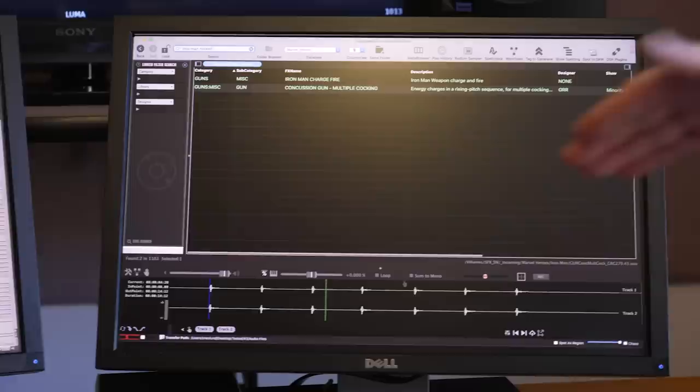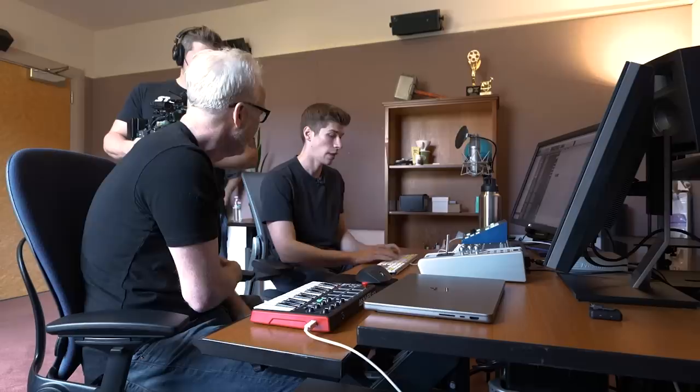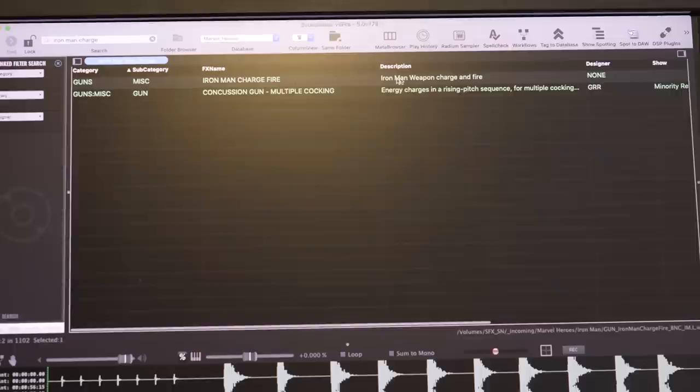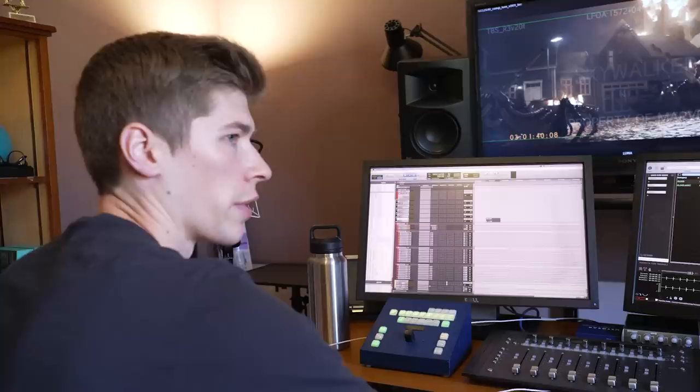These sounds — you don't just search for 'Iron Man' because there's got to be hundreds of those. Each sound comes with a set of keywords. I just search for 'Iron Man charge' — or 'charge fire.' We have a little description of what happens, but there are certain keywords you'd be searching for.